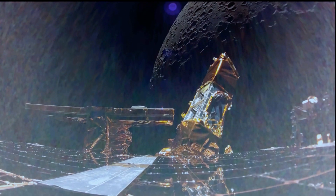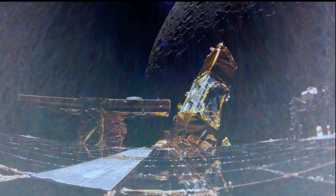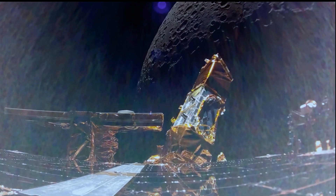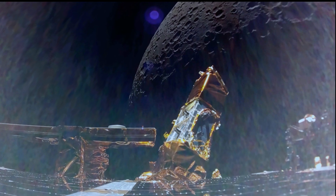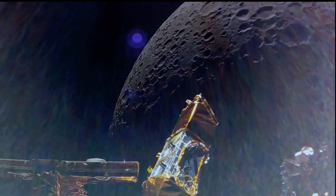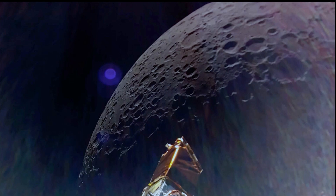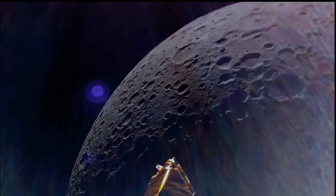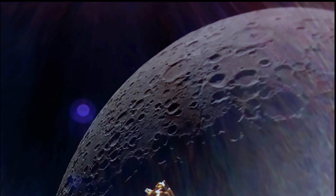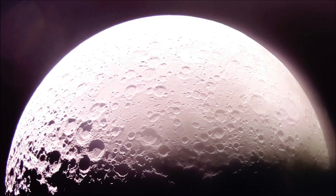All 10 NASA payloads on board are currently healthy and ready for surface operations on the moon. NASA's radiation-tolerant computer, RadPC, developed by Montana State University, successfully operated while passing through the Earth's Van Allen radiation belt, providing insight on how to mitigate the effect of radiation on computers. This helped improve our understanding of the radiation environment that future astronauts may experience on Artemis missions.